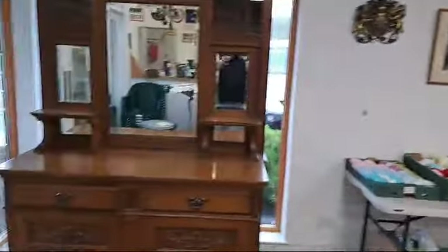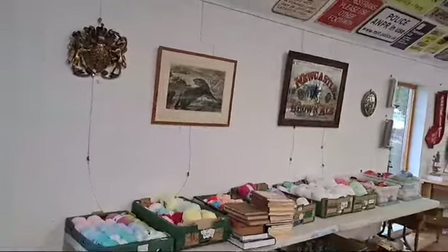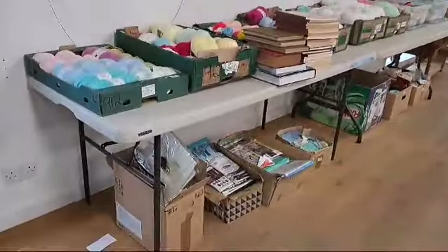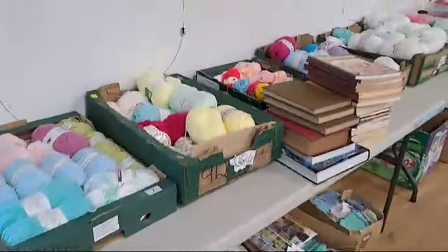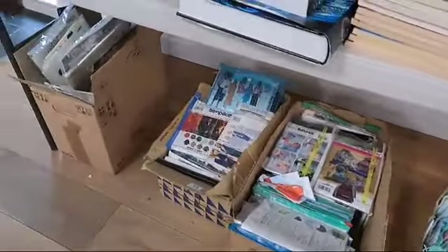Hello everyone and welcome to our sale on the 12th of October — slightly later start this month, but we have brought you an amazing selection of wool, wool, and some more wool and more wool.